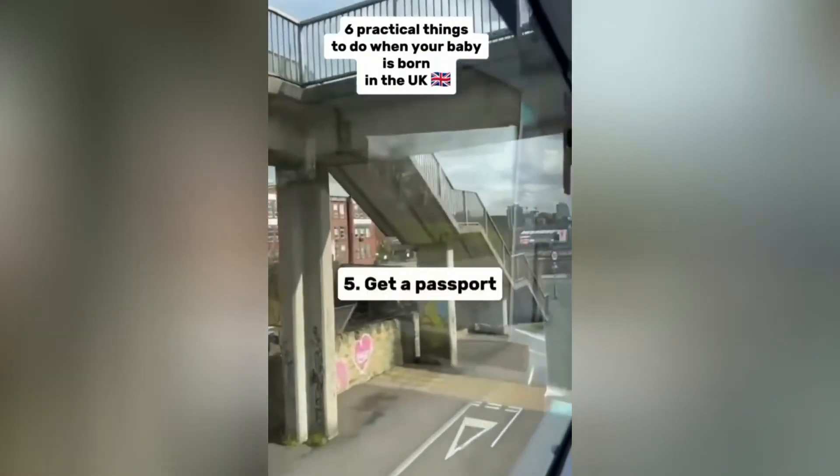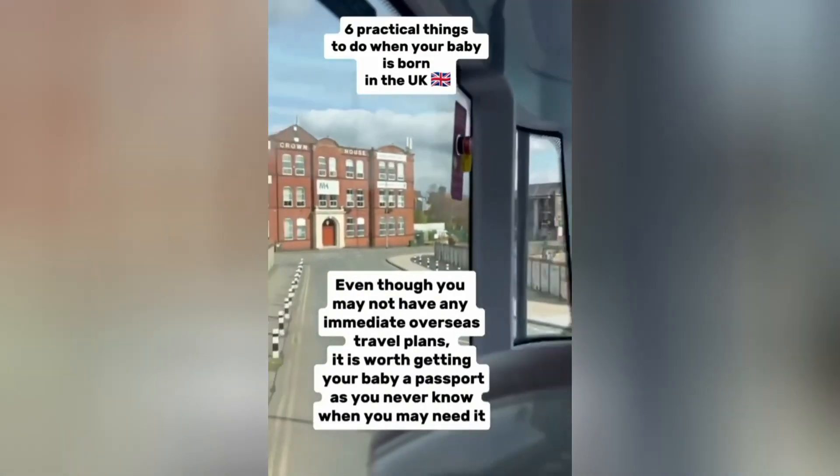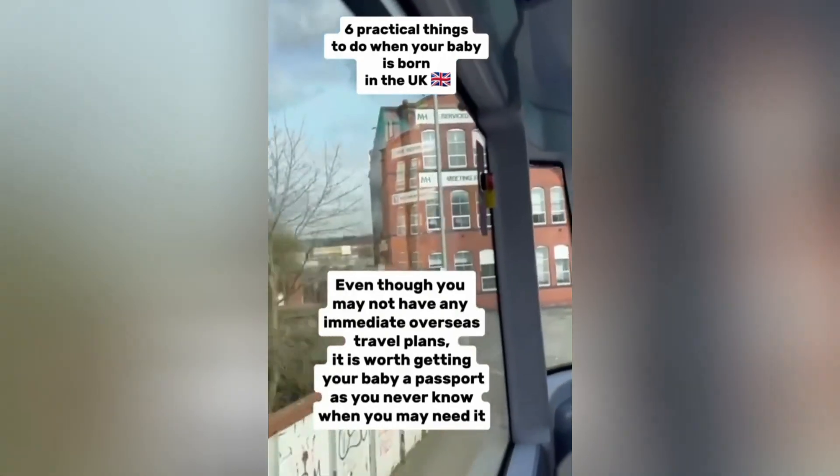5. Get a passport. Even though you may not have any immediate overseas travel plans, it is worth getting your baby a passport as you never know when you may need it.